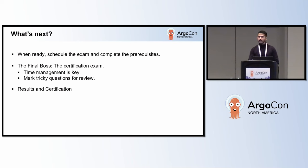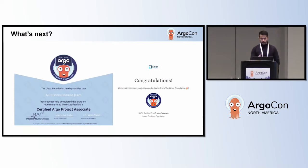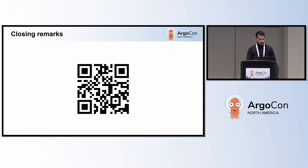Once you are done with the exam, you will have your results and possibly the certification within 24 hours. If you pass, you will receive a certification and a digital badge, which is really cool. That's how the certification looks, by the way.